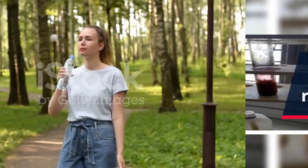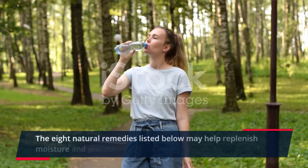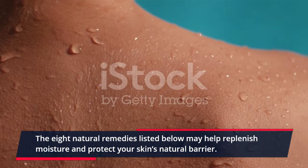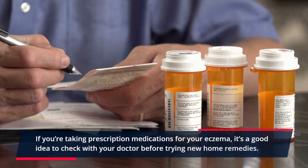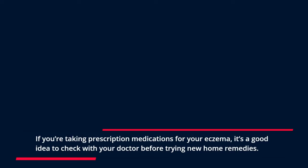Top 5 Natural Remedies for Eczema. The natural remedies listed below may help replenish moisture and protect your skin's natural barrier. If you're taking prescription medications for your eczema, it's a good idea to check with your doctor before trying new home remedies.